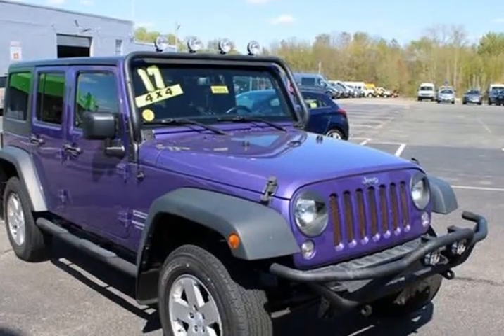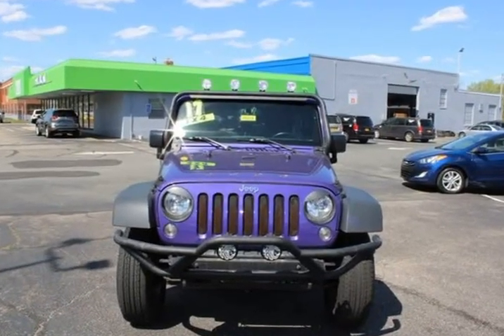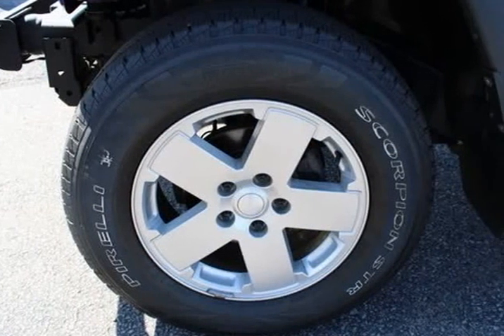1-year Sirius XM Radio service. 3.21 axle ratio, 4-wheel disc brakes, 8 speakers, ABS brakes, air conditioning, AM/FM radio.